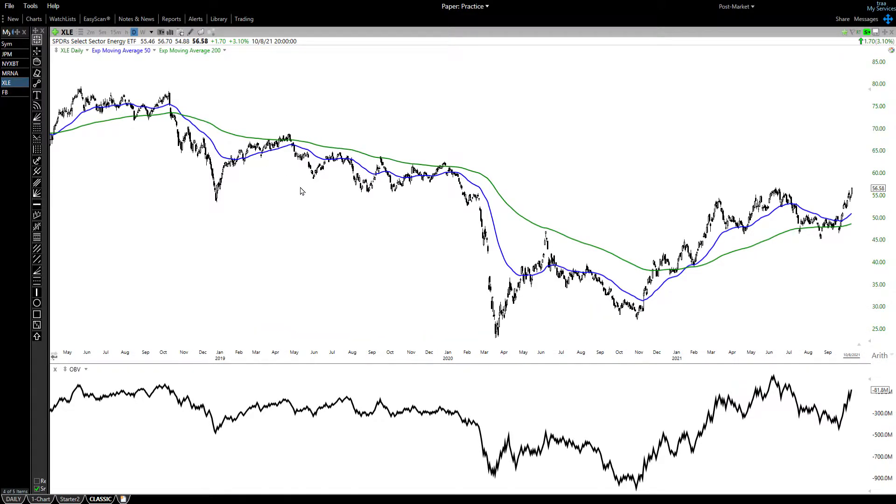If you take a look at the Select Sector Energy ETF, you would never guess that WTI crude oil just crossed $80 a barrel, because of the ongoing debate about the abandonment of fossil fuel companies and the move towards alternative energy. The problem is it's going to take years to replace fossil fuels with alternative energy, and the world's not going to wait. The world has a huge demand for energy, and it may not be filled by crude oil the way it was in the past, because of all the pressure to slow down production.